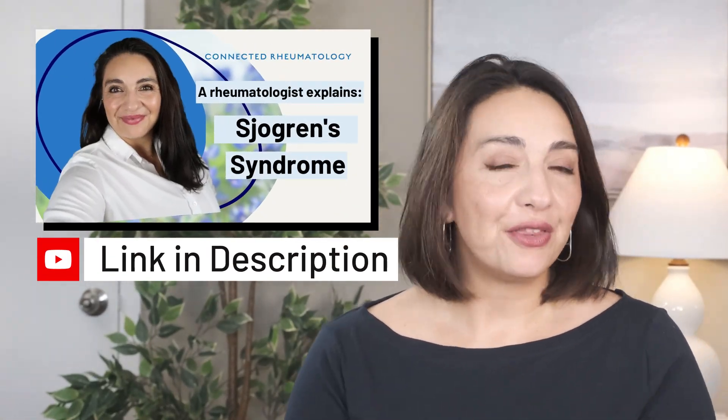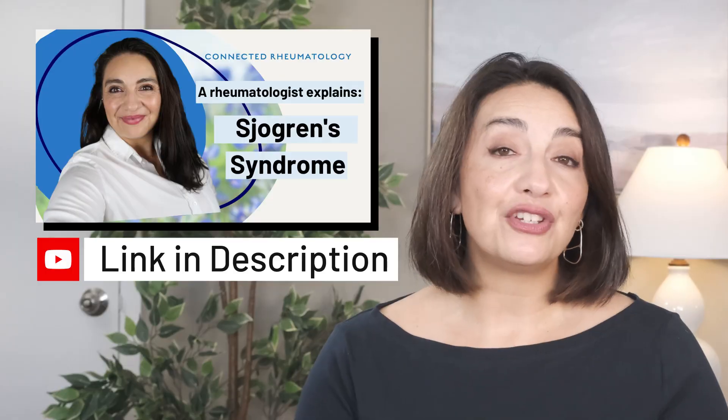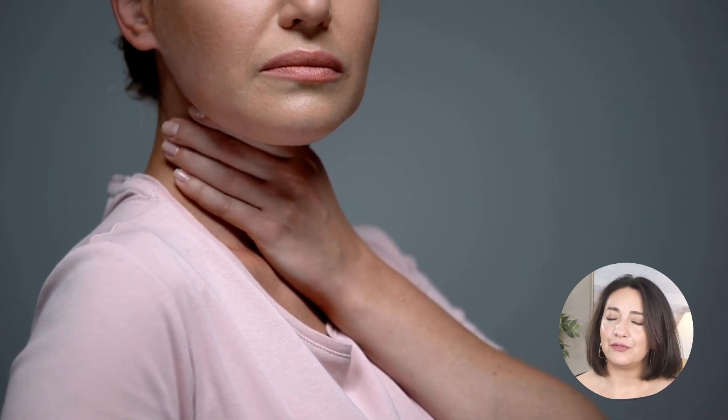When it comes to the mouth, scleroderma can create a unique set of challenges. Just like on the hands, forearms, and chest, the skin around the mouth can tighten, making it difficult to fully close your lips, which can lead to mouth dryness. Those with scleroderma can also have secondary Sjogren's — an autoimmune condition that often accompanies other autoimmune conditions — leading to dry eyes and dry mouth, as it decreases our ability to produce saliva and tears. Saliva acts as a natural cleanser, so when it's reduced, plaque and bacteria can build up. Saliva also helps with swallowing, so without it, many people feel like food gets stuck in their throat.